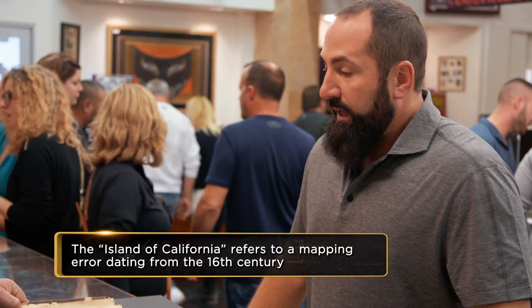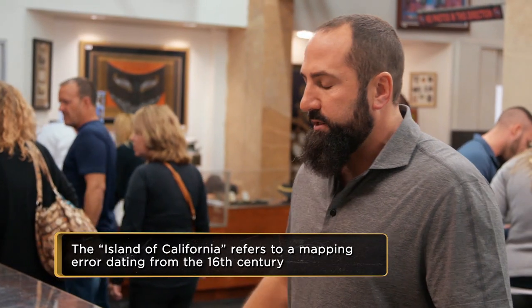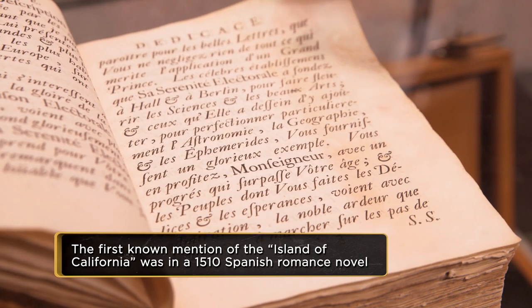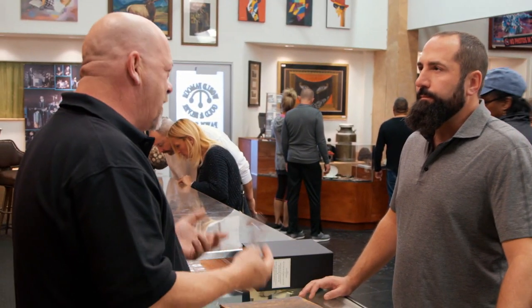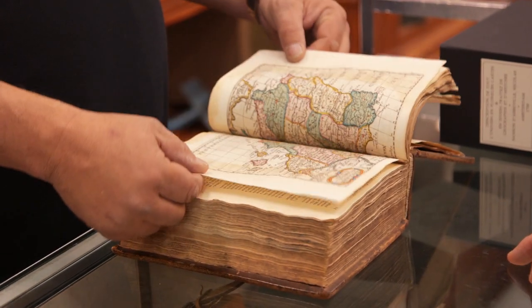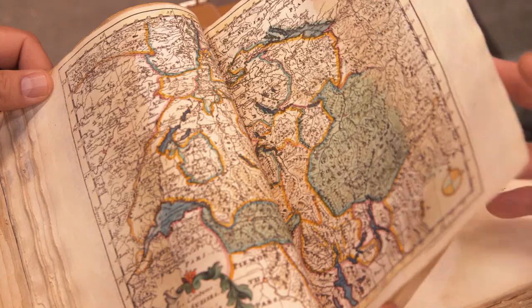Does it have the island of California in it? It does — it's actually one of the first maps in there. It's broken out by continent. It is written in French, which is one of the reasons I'm looking to sell it — I didn't know it was in French before I bought it. Just about everything would be written in French or Latin, because if you were educated, you knew those languages. It tells you about a particular place and then shows a map of it. It was much more expensive when you bought maps that were colorized, and they've done a lot of the capitals with little gold dots.